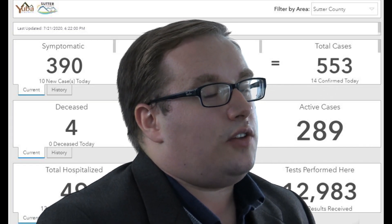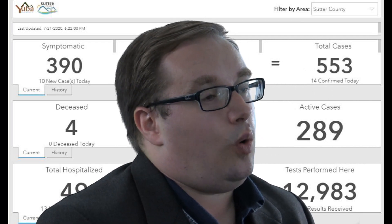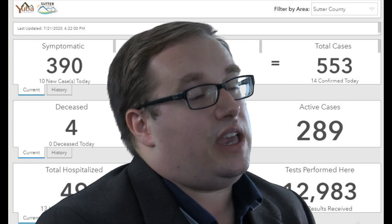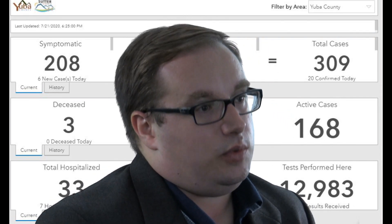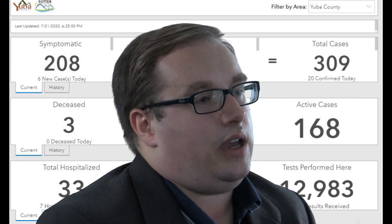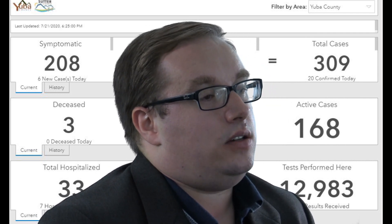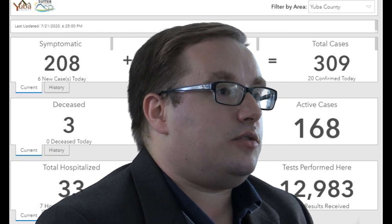Usually it's roughly two-thirds Sutter, one-third Yuba, or sometimes it's 50-50. There are occasionally days when Yuba County is higher. We'd expect more cases on the Sutter County side just because more people live in Sutter County. So where do we have to get to? We have to get back to seven new cases a day per 100,000 people over a 14-day period, which means for Sutter County we want to get down to about seven cases a day or less.